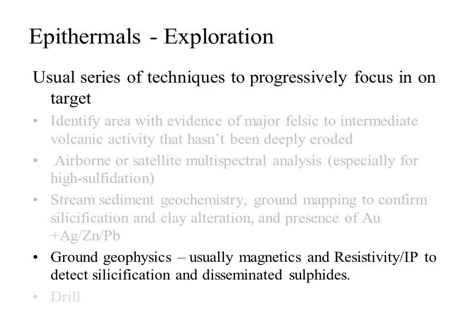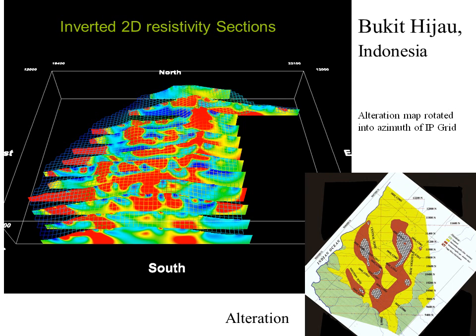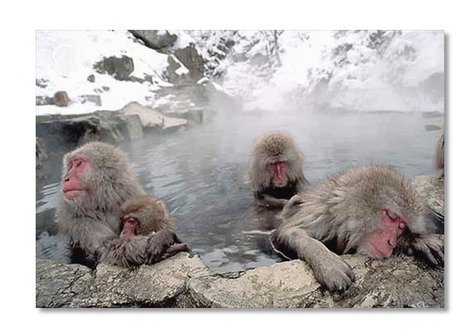Because of the limitations of surface geochemistry, geophysics may also be used to identify buried vuggy silica or disseminated sulfides that may be associated with mineralization. This shows a series of IP traverses at Batu Hijau with the red high resistivity highlighting the vuggy silica in three dimensions. The final stage of exploration, as usual, involves drill testing — this is a core rig drilling at the Fruta del Norte deposit in Ecuador.